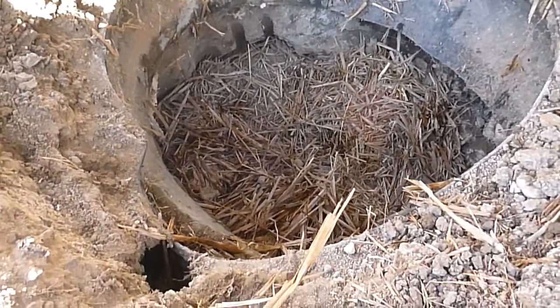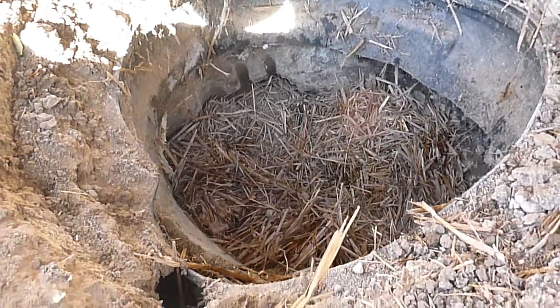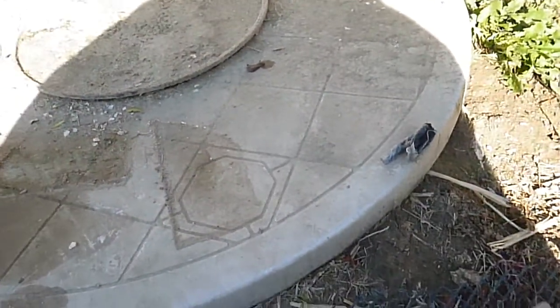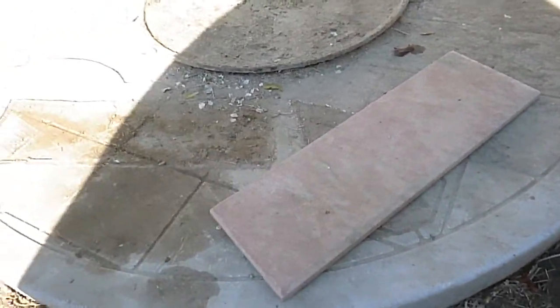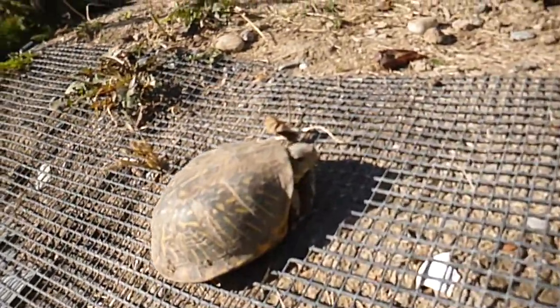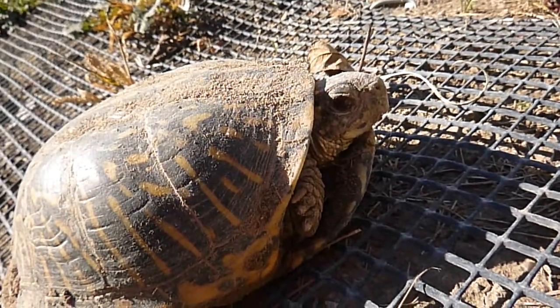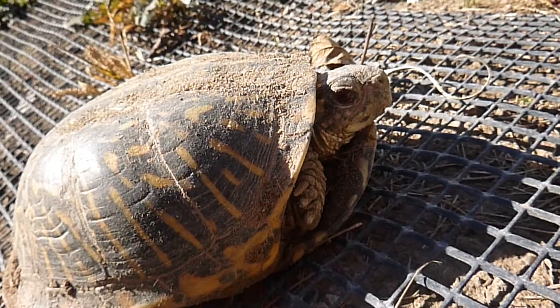It looks like it could use a little bit more straw in that area. So before I cover this area up so that no excess moisture gets in, I will put some more straw in there. And then I'll make sure that the box turtles don't come out through the tunnels in the middle of winter on a given warm day — I don't want them to accidentally get frozen to death.